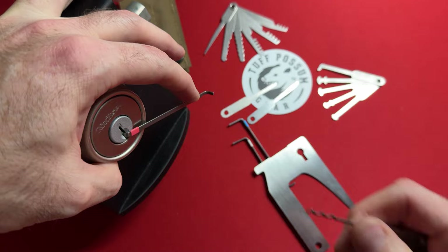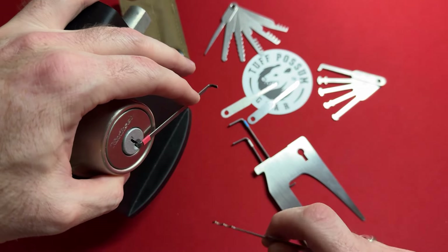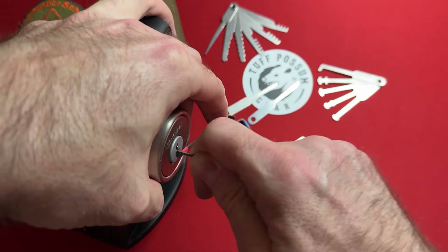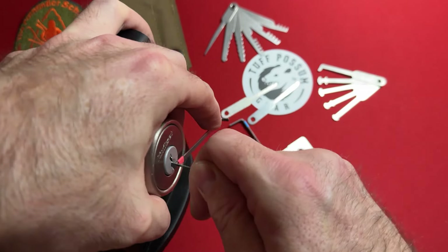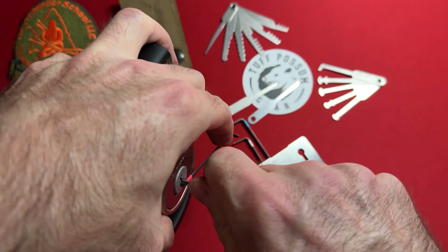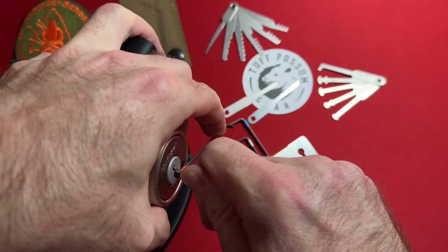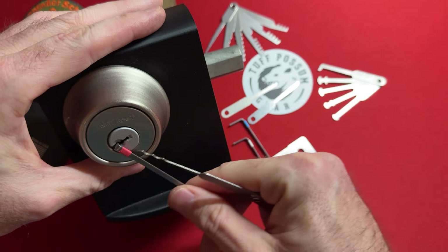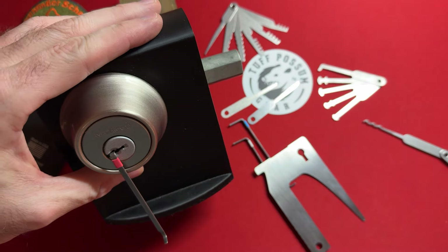If you feel something is over-set, go back, reset, and start over. This worked really well off camera — getting it in seconds — which means it's going to happen soon. And there we go — I got it open. As I move the plug, you can tell this had all five pins because it put up a good fight, but I still got it open in under a couple of minutes.